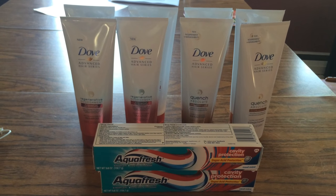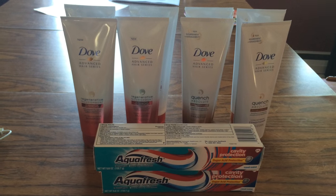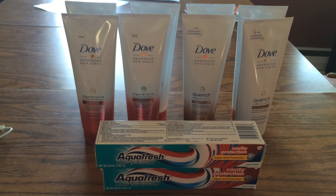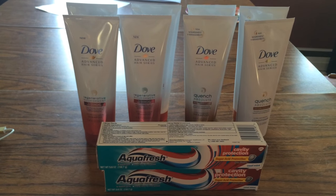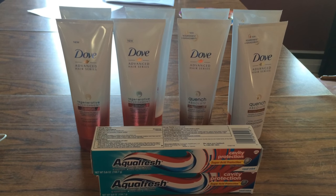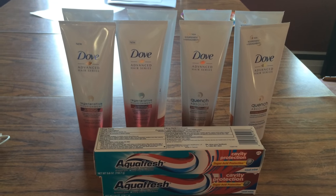Good evening, everybody. It's Michelle. Today is June 30th, 2016. Can't believe tomorrow is July 1st. This year has just flown right by. This is my mini CVS Rite Aid haul for you.